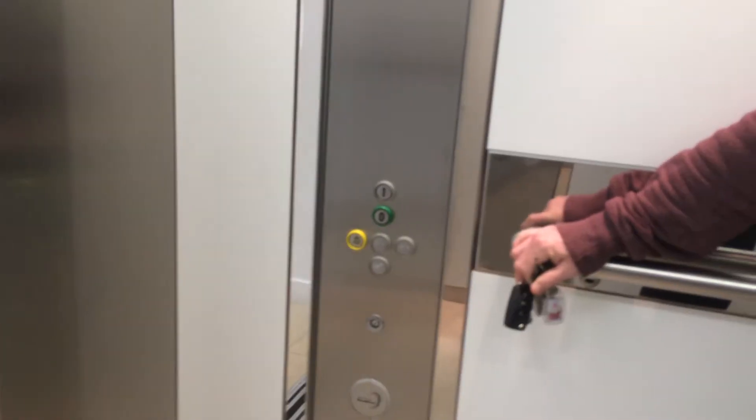Here we are at one. Classic level. There's the other fixtures. Let's go back down to zero and do my caveat going down.